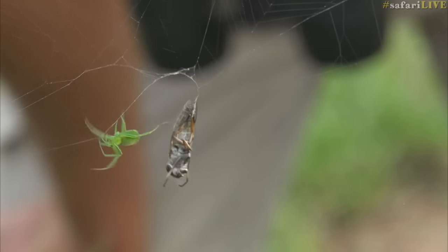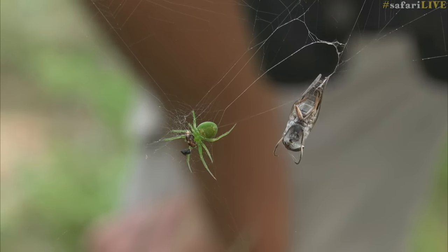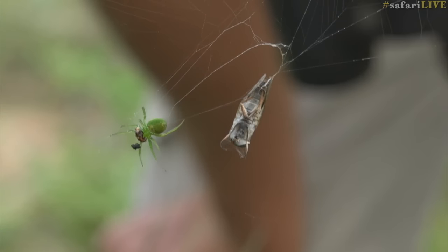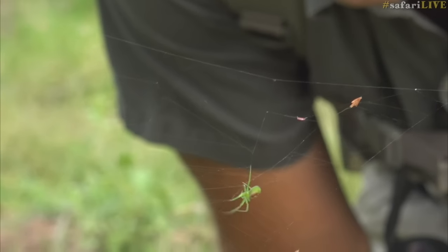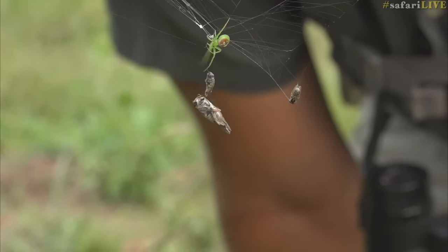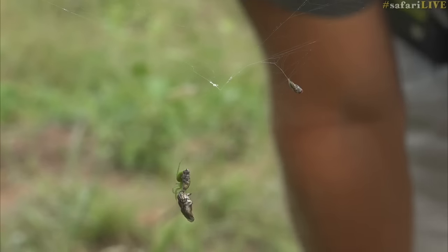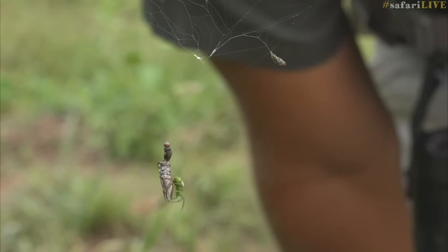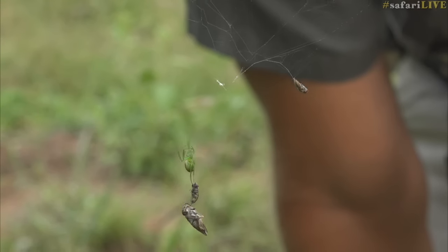Now she'll tow the fly back to the center of her web where hopefully she'll start her breakfast. She's busy dragging her prey up — there she goes. Look at that, look how she reeled it in. How strong must she be? Easily that fly plus the other fly — you're looking at three times her body weight.